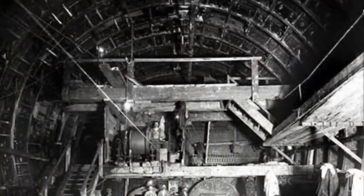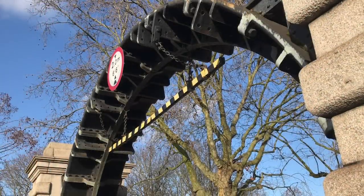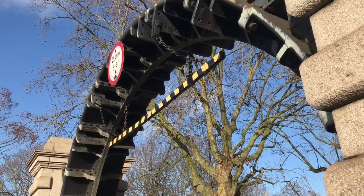The drill blades of the tunnelling shield survive as an arch at the entrance here. It's actually a Great Head Moyer tunnelling shield. Oh yes, I know the drill.